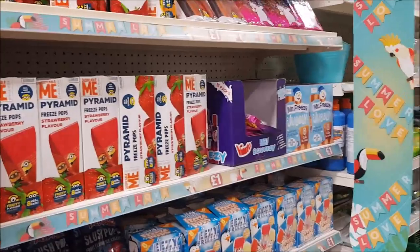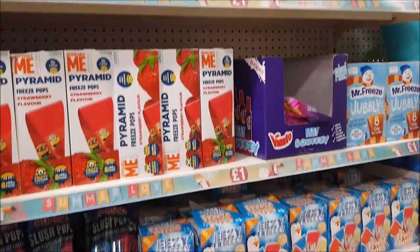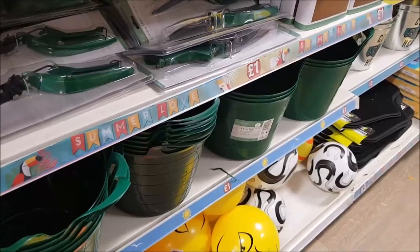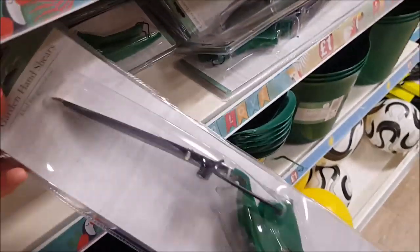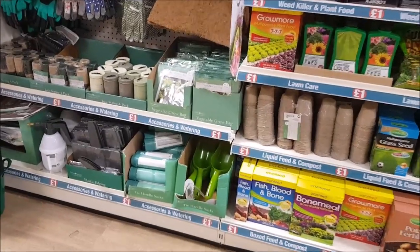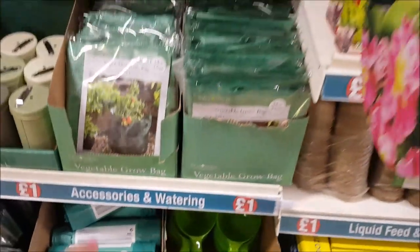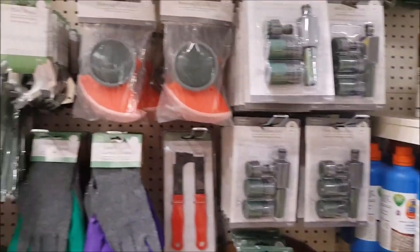They've got the icy freezer drinks, which are always handy. On the gardening side, there's a flexi tub for a pound, garden hand shears for a pound, scoops, tie handle sacks, vegetable grow bags, and loads of different bits and bobs for gardening.